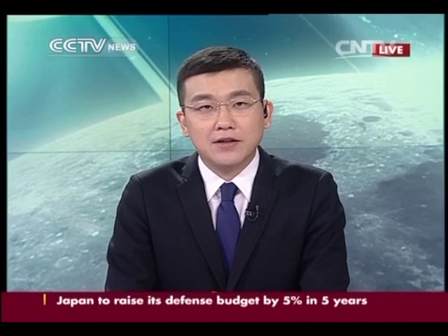Thank you very much indeed. Our reporter Ai Yang at Beijing Aerospace Command and Control Center.